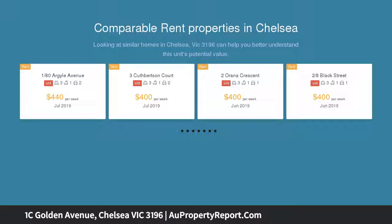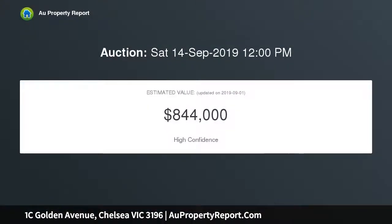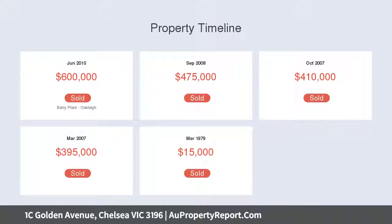With its own driveway and no body corporate, there has never been a better opportunity to purchase right in time for the warmer months. Featuring three spacious bedrooms with BIRs, master with WIR and ensuite, and two spacious and well-designed bathrooms.